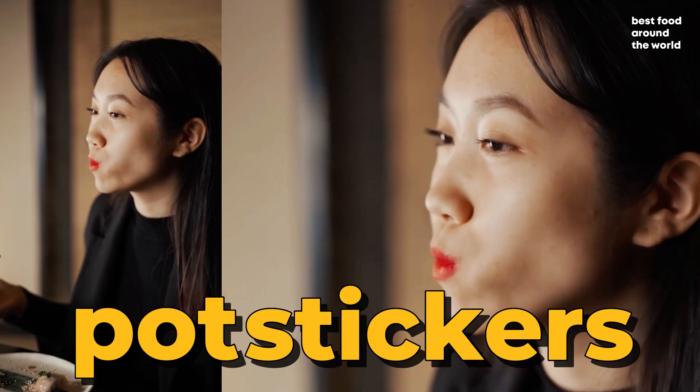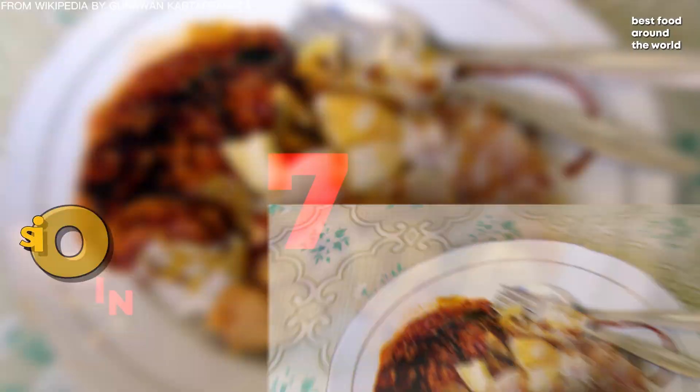These are the top 10 best rated dumplings in the world. Please like and subscribe for more content like this. Thank you for watching, I'll see you in the next video.